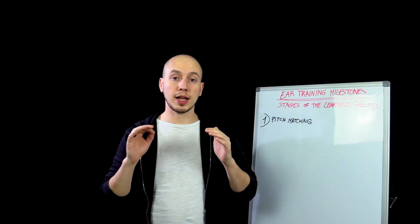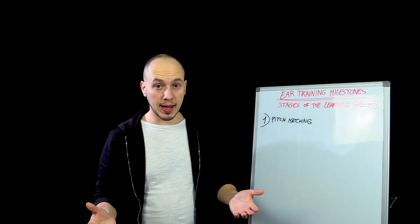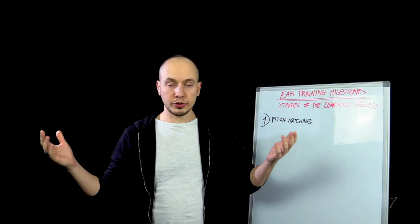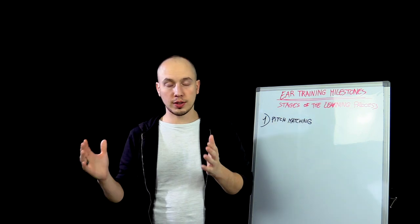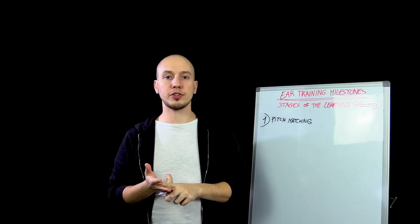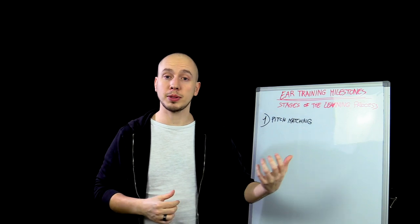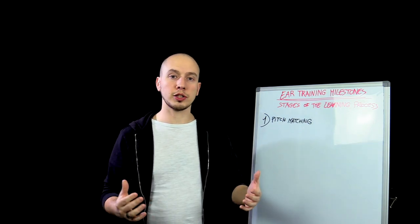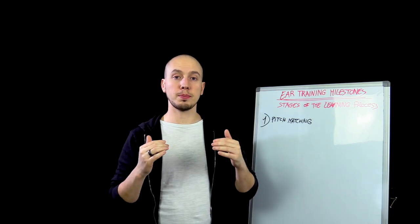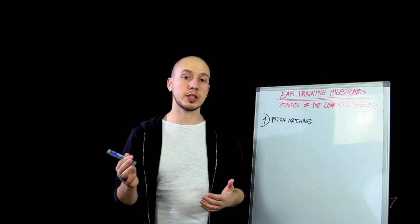Pitch matching is absolutely a must-have that no musician can live without. If you can't understand whether a note is the same as another note, you won't be able to recognize melodies, chords, or improvise — like creating musical ideas in your head and then playing them on your instrument. All of this is going to be impossible without this basic ability. This is the very first important stage in the development of your ear training skills.